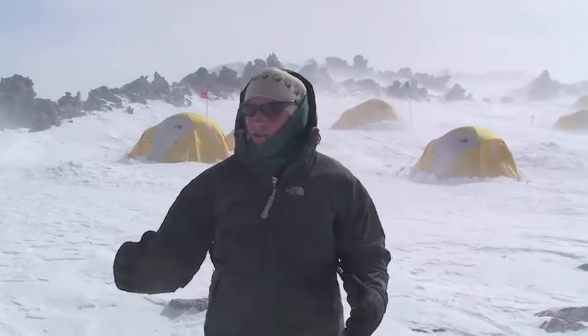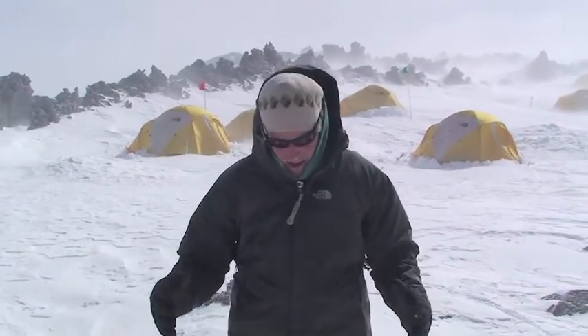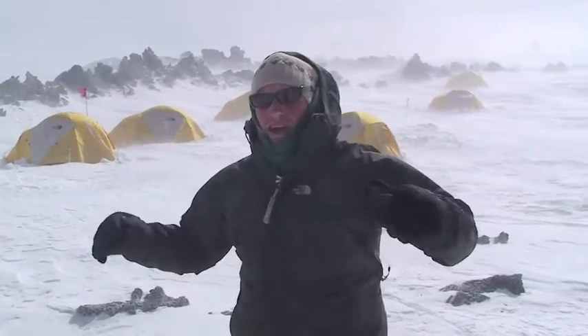Here we are at the Lower Erebus Hut, at 3,270 meters. It's about minus 30 degrees Celsius, blowing about 30 miles an hour — a windchill of approximately minus 65 degrees Celsius. If I stand out here for too long, I'll get frostbite on my face. Behind me are our tents; they're holding up well in the weather. We are just about done with the project — all the seismometers are out, which is good, because we cannot work in this weather. So today we're taking a day off, fixing our gear, eating lots of food, drinking hot drinks, and staying warm the best we can. Come to Antarctica!